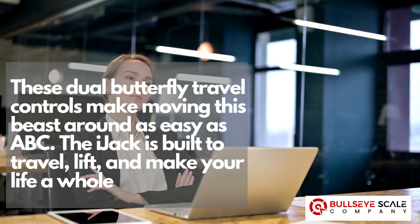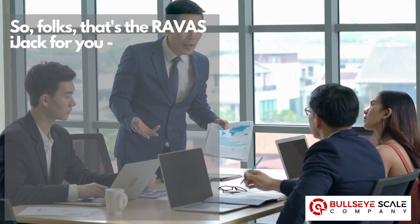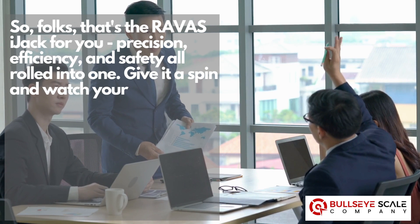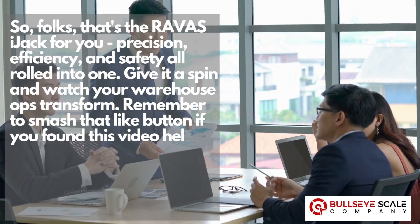The IJAC is built to travel, lift, and make your life a whole lot easier. So folks, that's the RAVUS IJAC for you — precision, efficiency, and safety all rolled into one. Give it a spin and watch your warehouse ops transform.